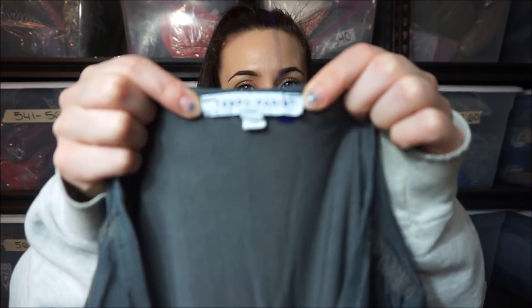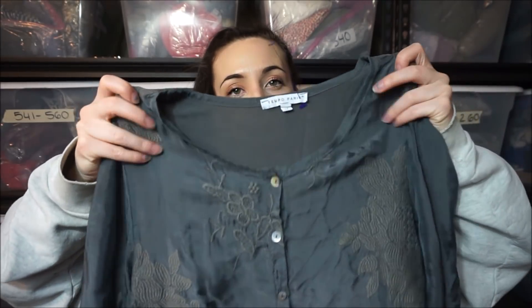The first thing is this brand called Tempo Paris — that's what the tag looks like. I looked up how much they go for and they're pretty expensive. I thought it was really cute with the embroidery, and it's silk.